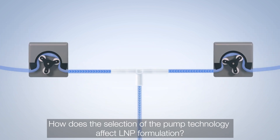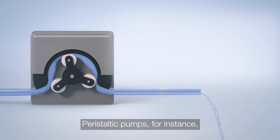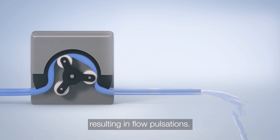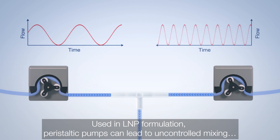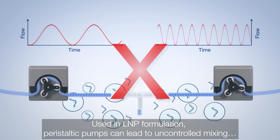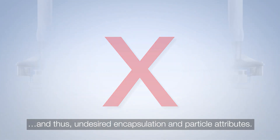How does the selection of a pump technology affect LNP formulation? Peristaltic pumps, for instance, are based on moving a fixed volume of liquid successively through the tube, resulting in flow pulsations. Used in LNP formulation, peristaltic pumps can lead to uncontrolled mixing and thus undesired encapsulation and particle attributes.